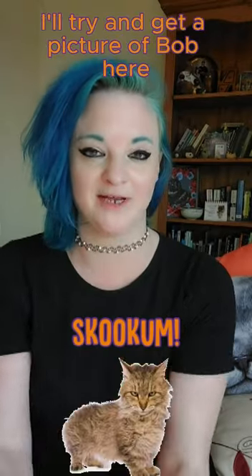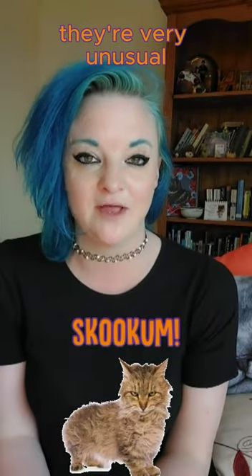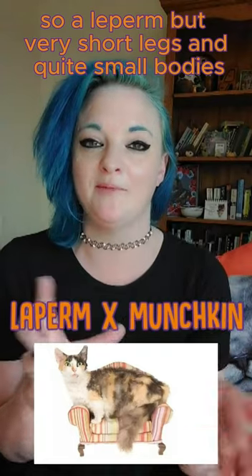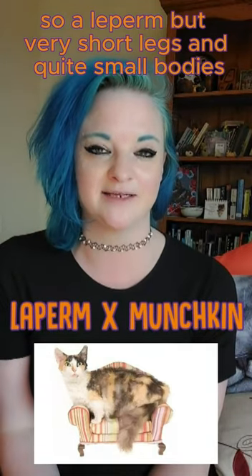I'm not making this up — there is the Skookum. I'll try and get a picture to put up here; they're very unusual. They are a LaPerm cross with a Munchkin, so a LaPerm but with very short legs and quite small bodies.